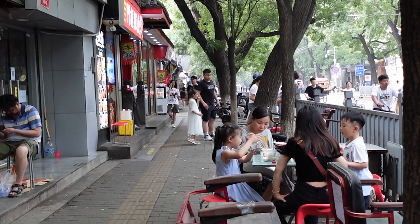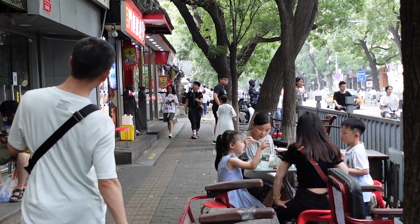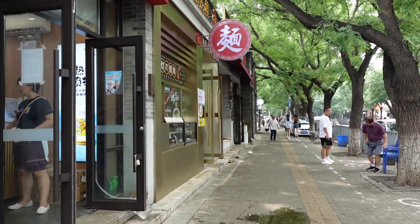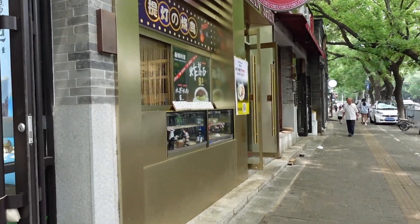Right next to this area is the popular Nanluo Kuxiang Hutong. This is where we took you for our thrilling street food walk — we will link the video in the description box in case you want to check it out.